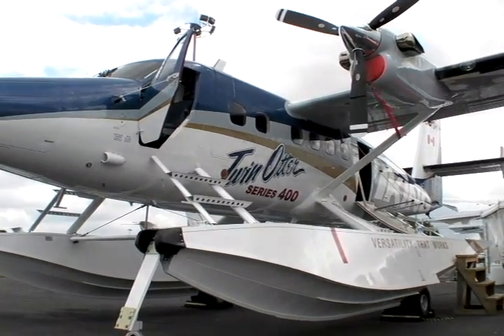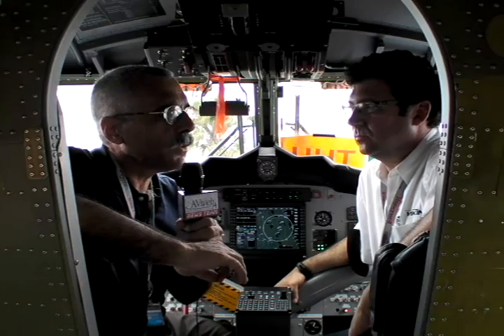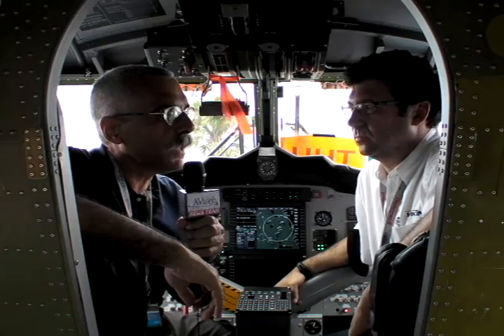I'm with David Curtis of Viking. Viking has recently — it's actually been a couple of years — purchased the type certificates of all the de Havilland aircraft, and you have just started a plan to remanufacture the DHC-6 Twin Otter. Tell us a little bit about that, David.